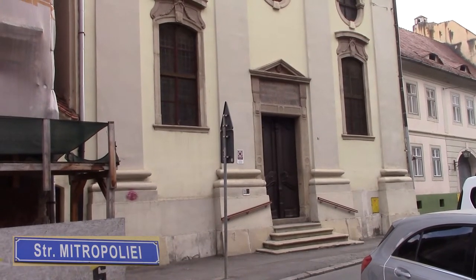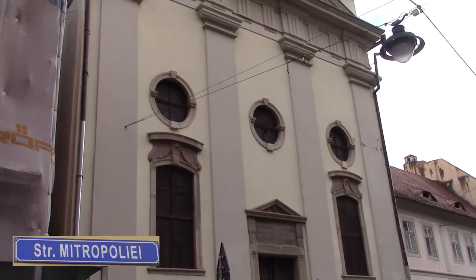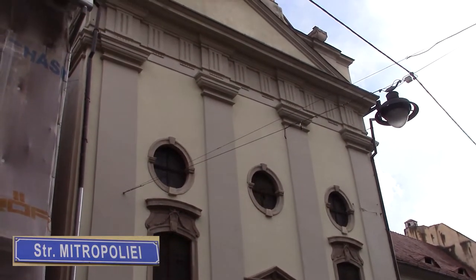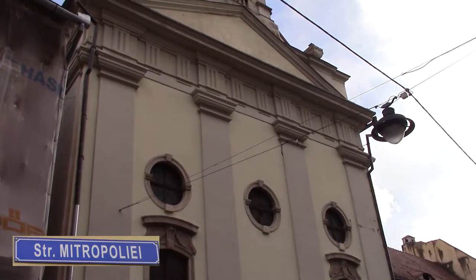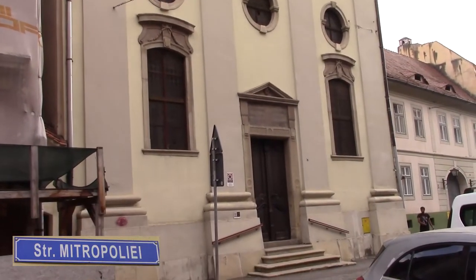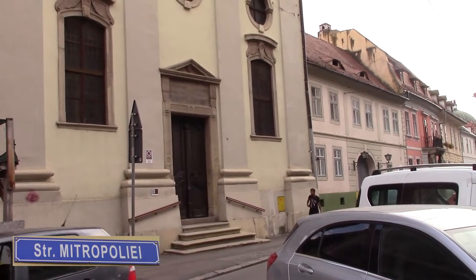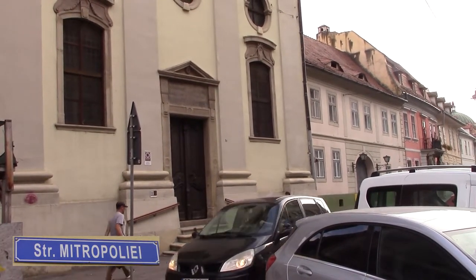This is the Reformed Calvinist Church on number 9 Metropoli Street, built in 1786. It's rather a sober place, as you can see, both on the outside and on the inside. Just the inscription on the facade gives the year 1786.